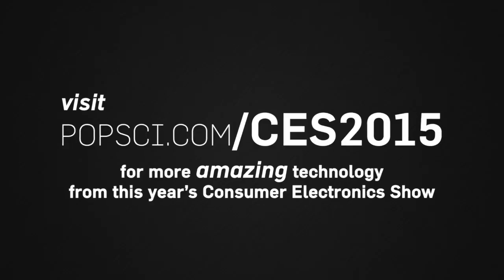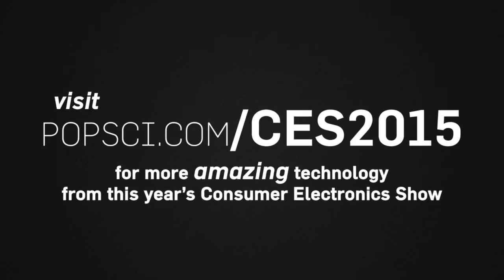Will, Avi, thank you so much for your time. Exciting to see what's coming out in the future. For more videos here on the CES show floor, head on over and stay with us here at PopSci.com.